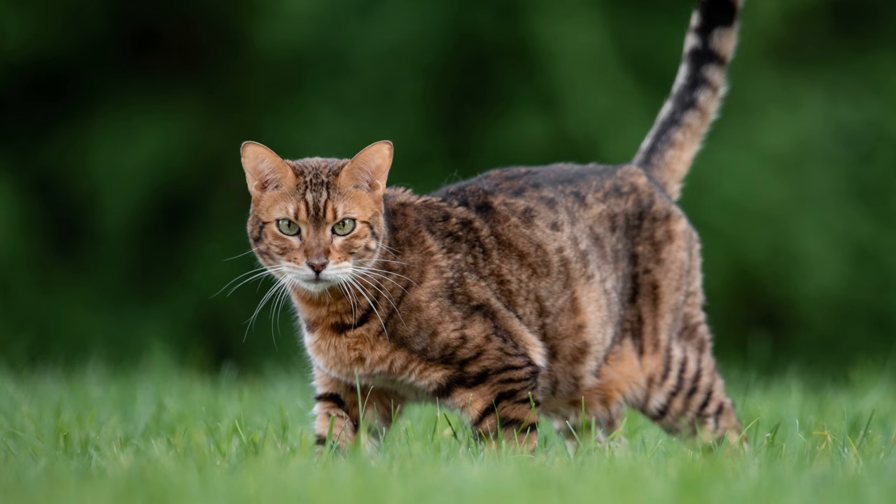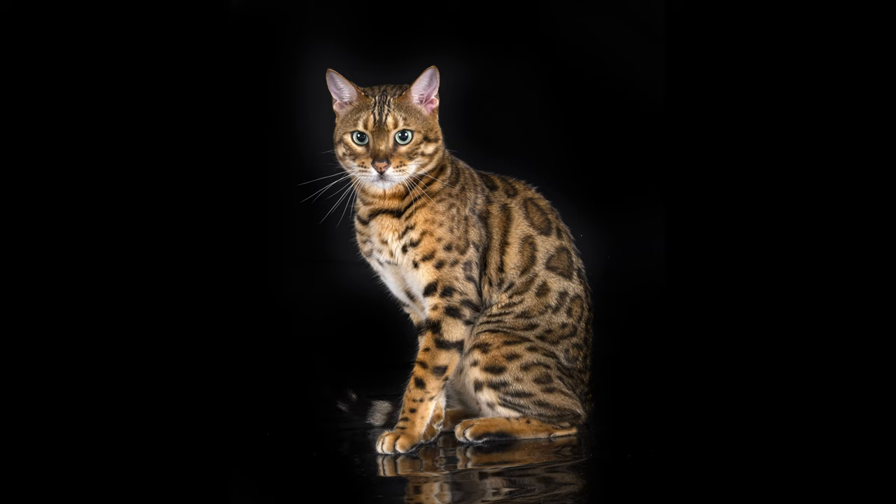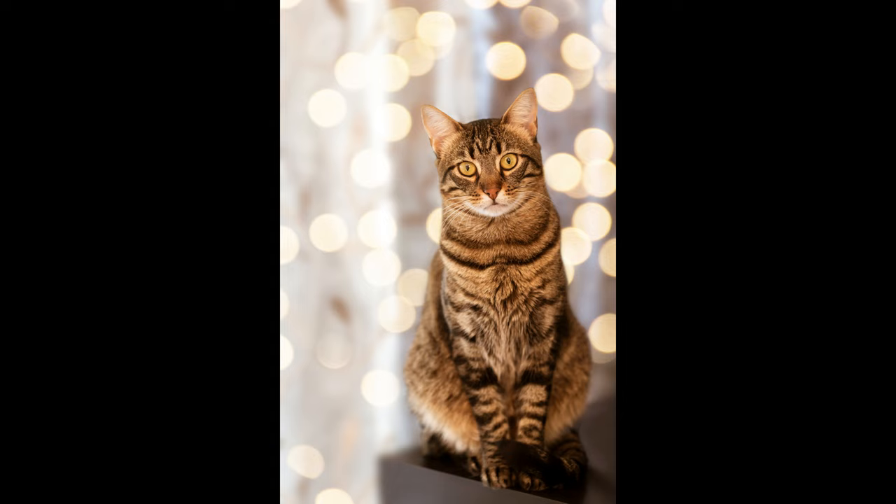Bengals have no problem with nutrition. The owner needs to decide what kind of food the pet will have: ready-made food containing all the necessary vitamins and minerals, or natural food. But it must not be forgotten that this is a predator and wild blood flows in it. Due to the presence of genes of wild ancestors, this species is not prone to obesity and has an excellent metabolism, despite the fact that their weight is 5 to 8 kilograms. They have strong immunity, high endurance, and a high life expectancy of about 16 years.